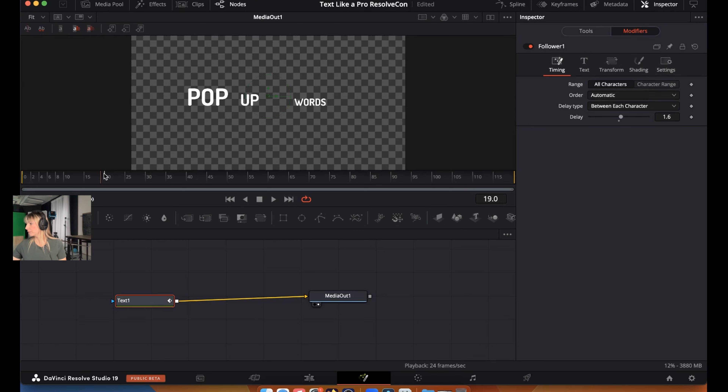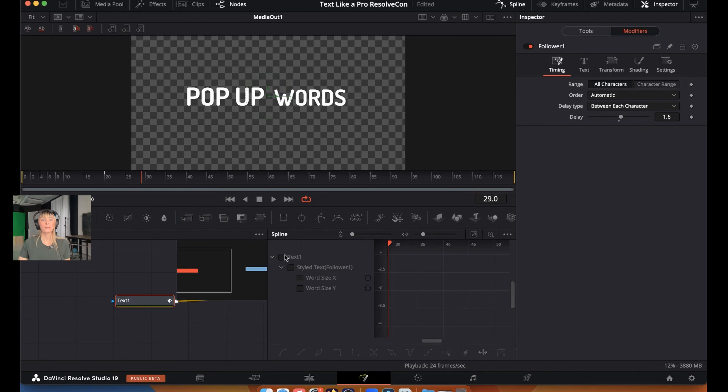You could stop there if you wanted, but we're going to add a little bounce at the end of the animation. Open the Spline editor by clicking on the icon in the top right. On the left, under Text 1, check mark everything so all parameters are visible. Click 'Zoom to Fit' to see the keyframes. We have our beginning keyframe at frame zero and our second keyframe further along. Select both keyframes by clicking and dragging over them.